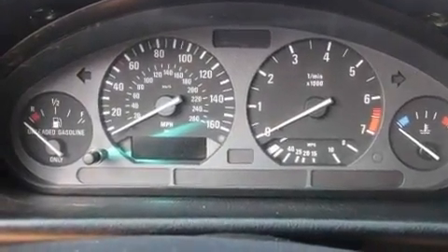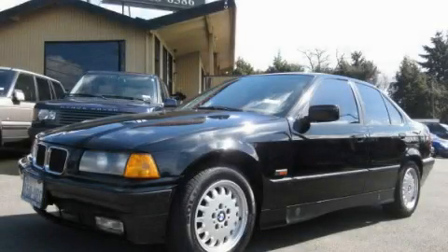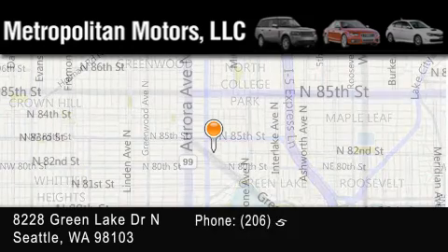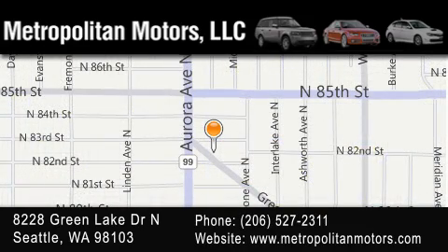This automobile won't last long at this price. Call and arrange a test drive now. Metropolitan Motors is located at 8228 Green Lake Drive North in Seattle. Our goal is to exceed all of your expectations to ensure that you'll return for future visits.